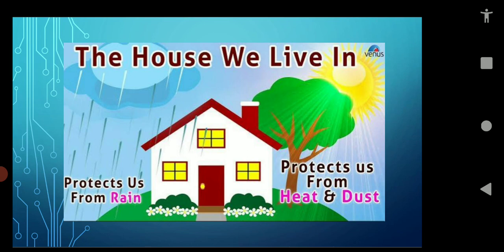So, whenever we feel hot or cold, we go to our houses. When it rains, we go to our houses to protect ourselves. We keep our wealth in our houses. All of you have understood why a house is so important for us.